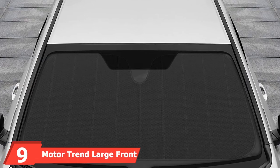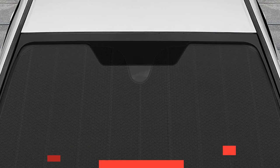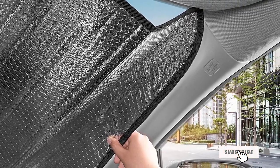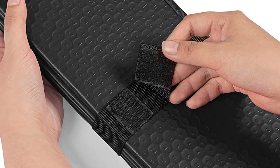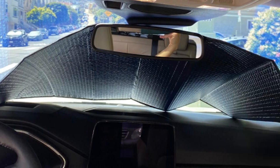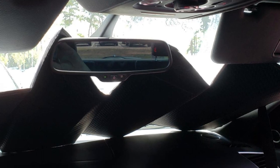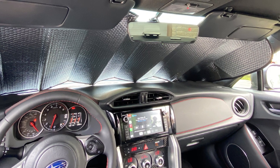At number 9, we have the Motortrend Large Front Windshield Shade. This foldable, accordion-style windshield sunshade is from Motortrend, one of the most trusted authorities in the automotive world. It is universally made for most personal vehicles — cars, crossovers, SUVs, pickup trucks, and minivans — featuring a dual-layered bubble design that can reduce interior temperature by 30–50 degrees to keep your seats, steering wheel, dashboard, and electronics cooler. It can also be reversed to keep warm air inside the car on cold days. As an accordion-style sunshade, it's much easier to fold than pop-up style shades, though it requires more storage space in your car.